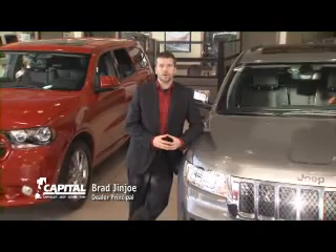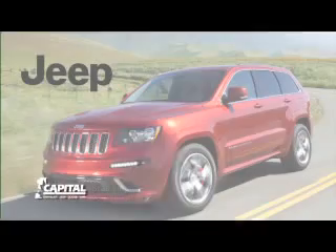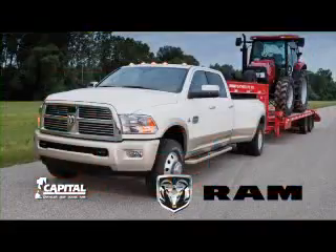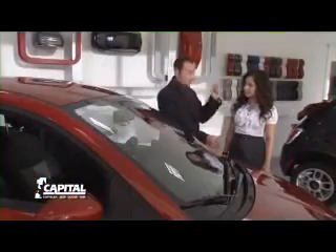But we also have a great selection of 2012s. Hi, I'm Brad Ginger. Whether it's an SUV, performance sedan, classic muscle, heavy hauling, or fuel-efficient fun, you'll find it here at Capital.